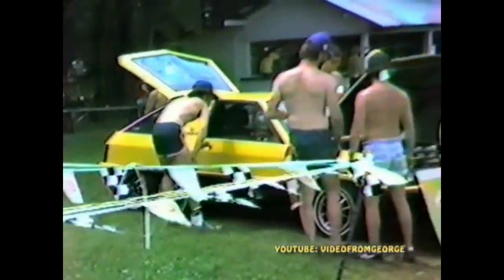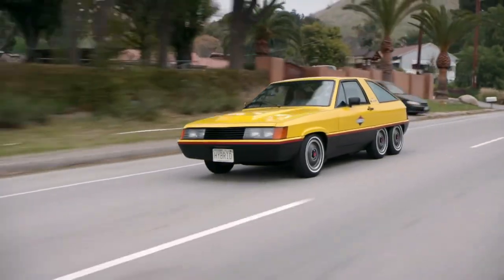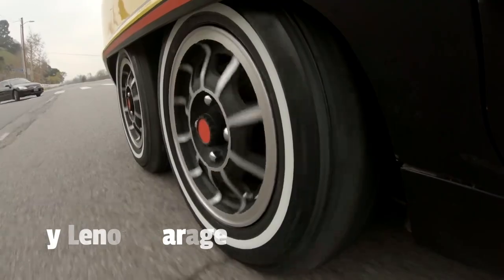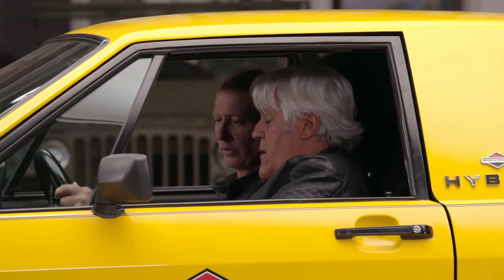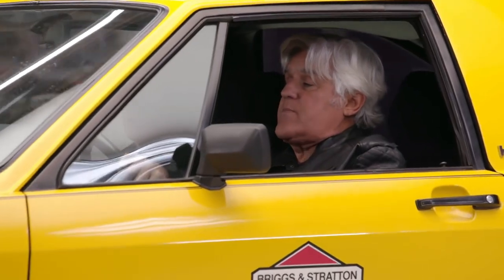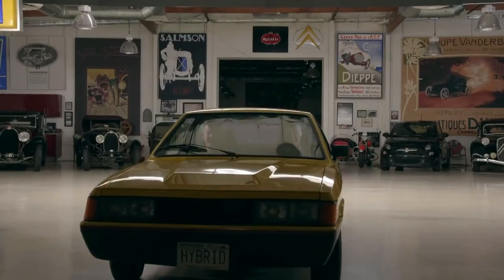The car toured the country, taken to events in a special trailer to share with the public what Briggs & Stratton could do. The last time it was on the road was in March of 2020, when Jay Leno and a Briggs & Stratton engineering technician drove it on the streets of California and achieved 60 miles an hour — powered by just an 18-horsepower air-cooled twin-cylinder Briggs engine. An electric motor is connected to the engine, which connects to a four-speed manual transmission sending power to the first set of rear wheels. The second set was just there to handle the extra weight of the batteries.